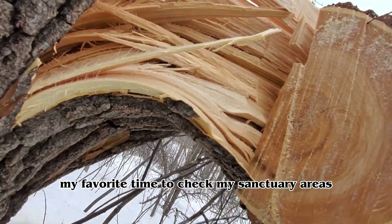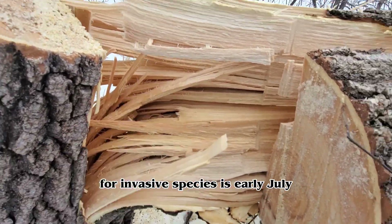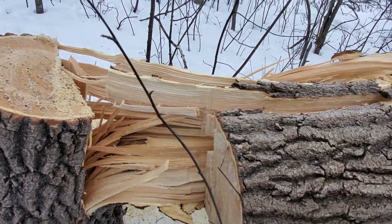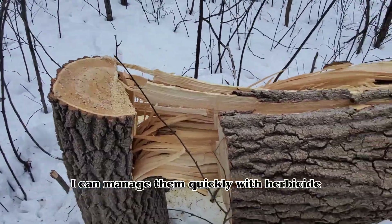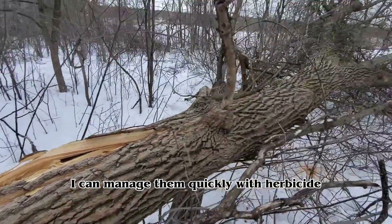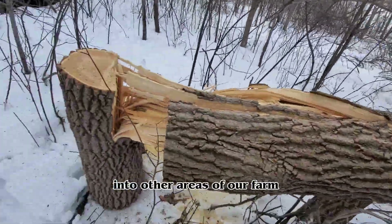My favorite time to check sanctuary areas for invasive species is early July. That way, if I do see invasives, I can manage them quickly with herbicide and make sure the problem doesn't spread into other areas of the farm.